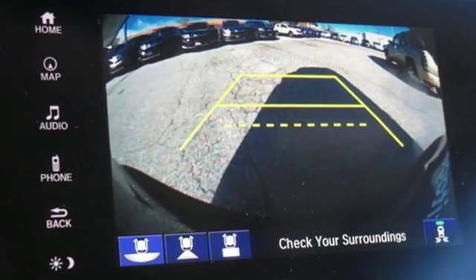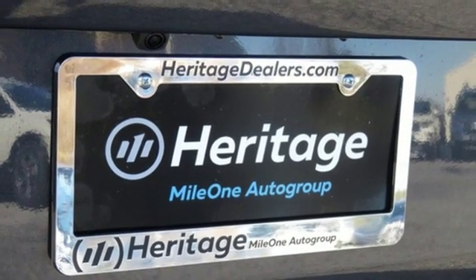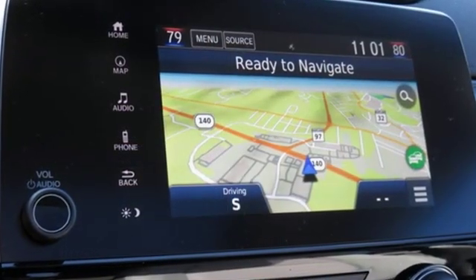Power heated mirrors, external memory control, hands-free liftgate doors and push-button start proximity key, and continuously variable automatic transmission.